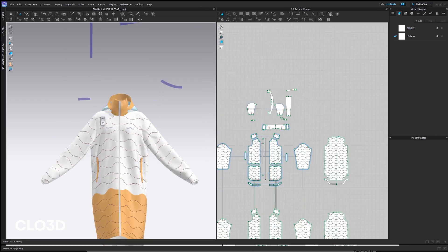It's very similar to create a sample in 3D as to do it in a sample room in production, but with the great benefit that it goes much faster.